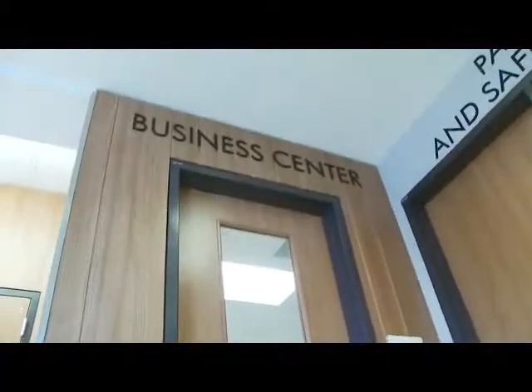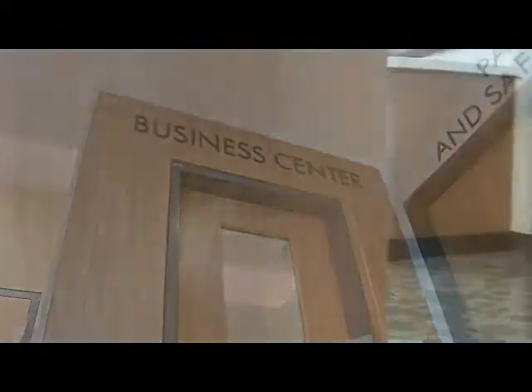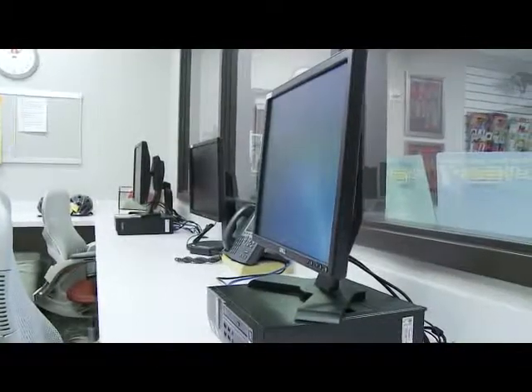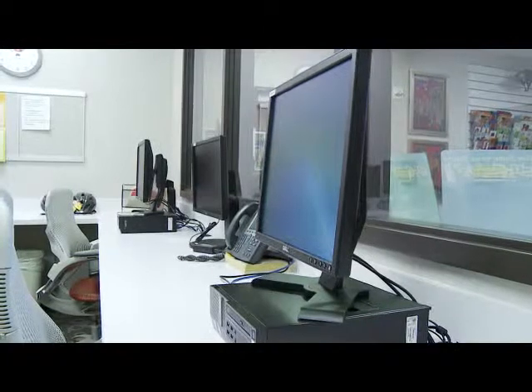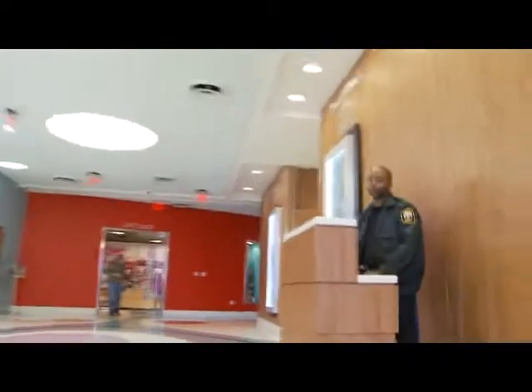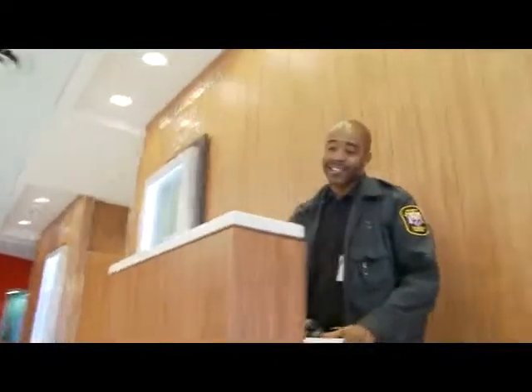Next to it is a business center which provides computers, a copy machine, and a place for you to work while you're here. The internet service is free and available throughout the campus. Right around the corner from the business office is a security guard. These nice people are here to make sure everyone has a visitor's badge or identification band before you get on the elevators to go to your room.